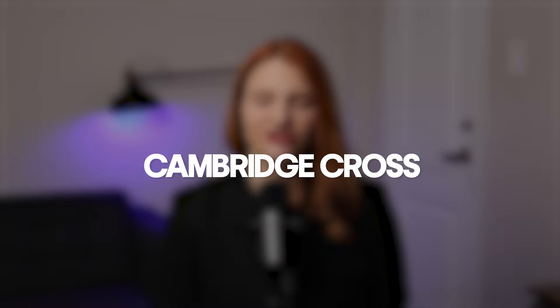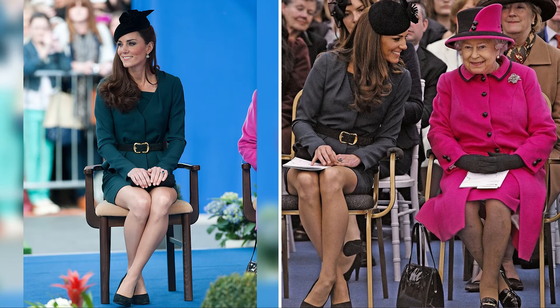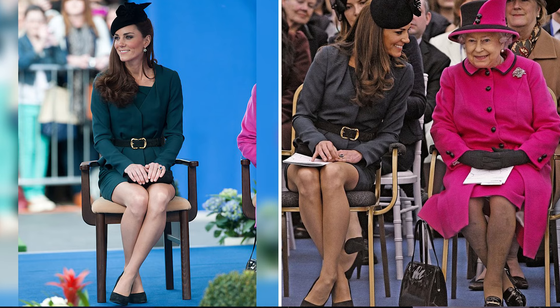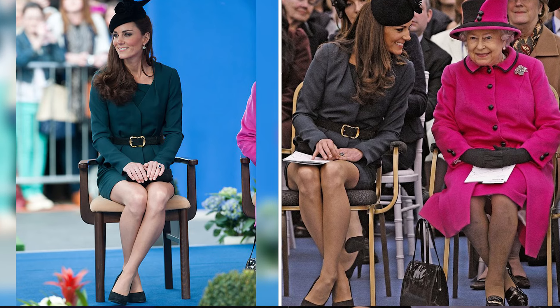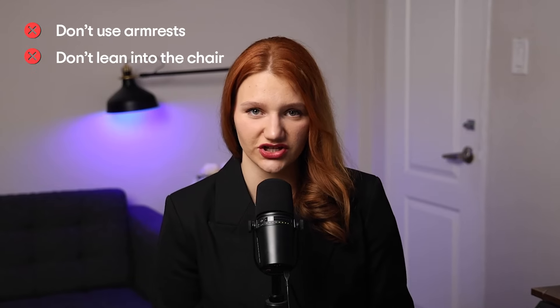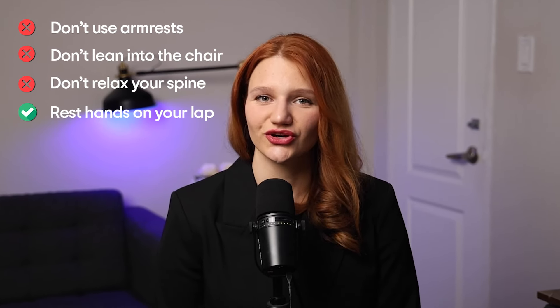This sitting pose is called the Cambridge Cross. While Kate Middleton is most commonly associated with this sitting style, other celebrities and public figures may also adopt similar postures. Keep your knees together, cross your ankles and make sure your ankles remain touching. The main mistake: don't separate your knees. Don't use armrests and don't lean into the chair. Don't relax your spine because you will curve. Rest hands on your lap.